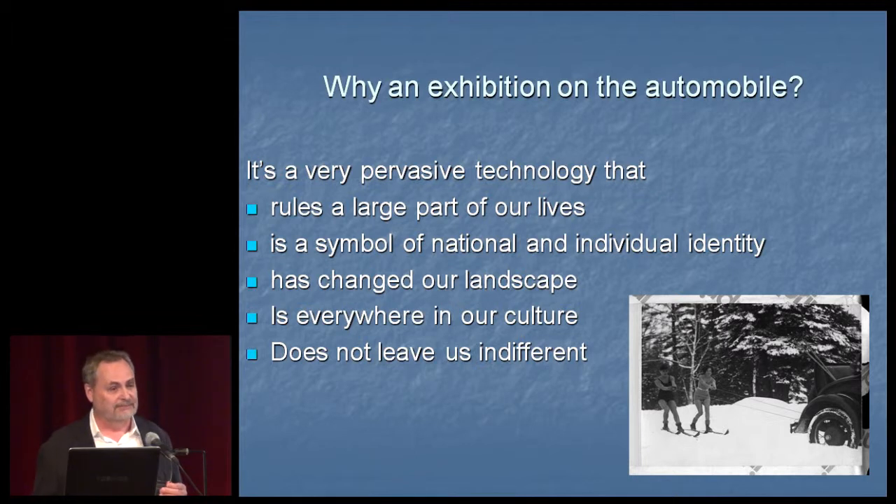So why an exhibition on the automobile? Partly because we had a great collection of automobiles, but also because the curator felt — and was able to convince us — that the automobile is actually the ideal technology to use to look into issues of culture, society, and national identity. It's also a technology to which nobody is insensitive. We're all affected by it. It rules a large part of our lives, has incredibly changed our landscape, certainly in North America, and it's everywhere in our culture.